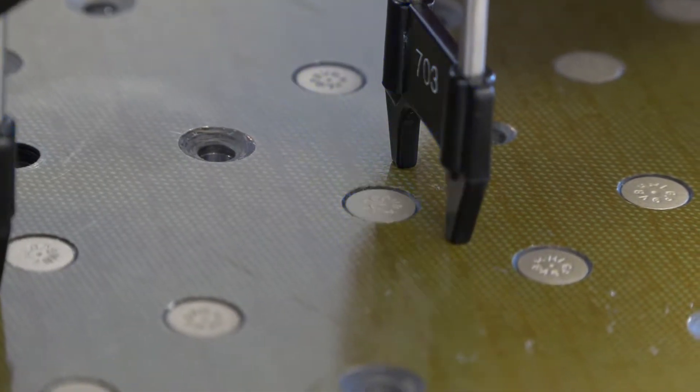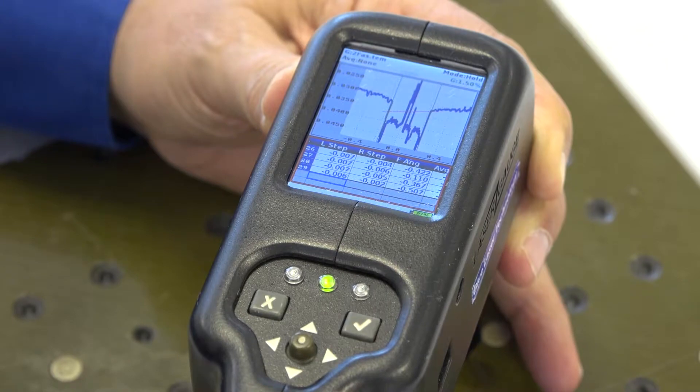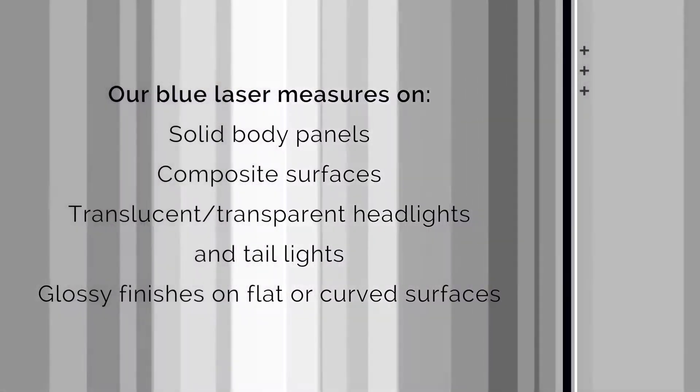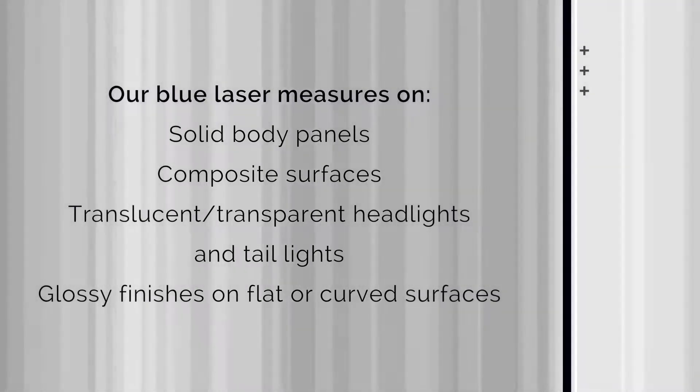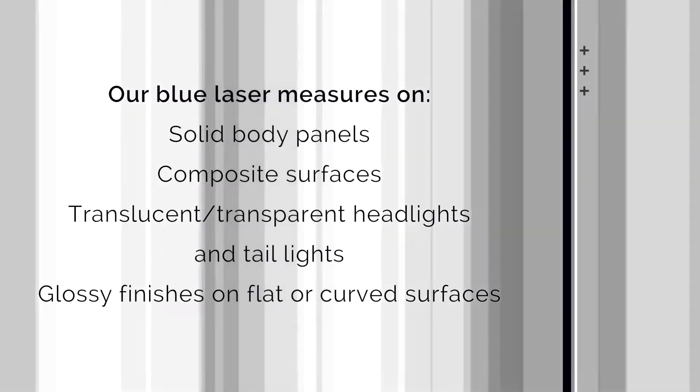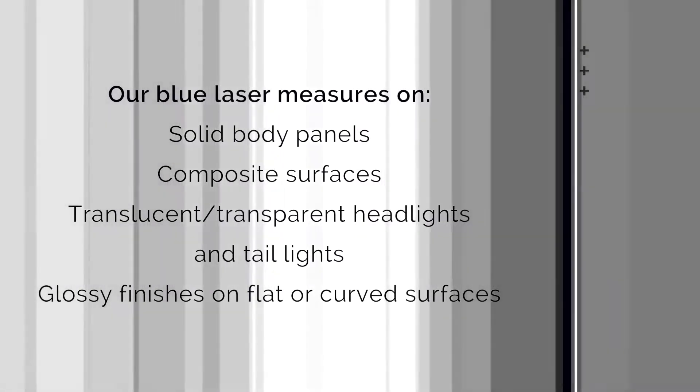Laser gauge products are accurate, flexible, and measurements are completed in less than one second. Our leading-edge blue laser works on a variety of surfaces, from solid body panels to composite surfaces, to translucent or transparent headlights and taillights, to glossy finishes on flat or curved surfaces.